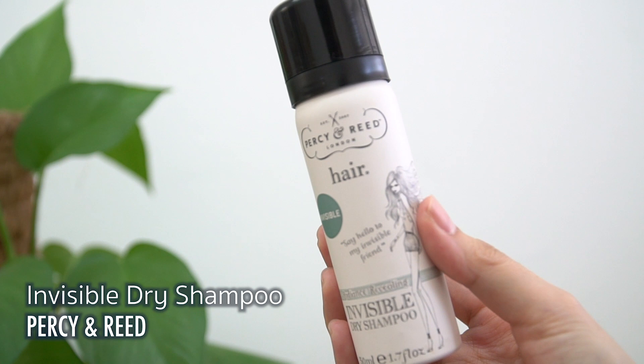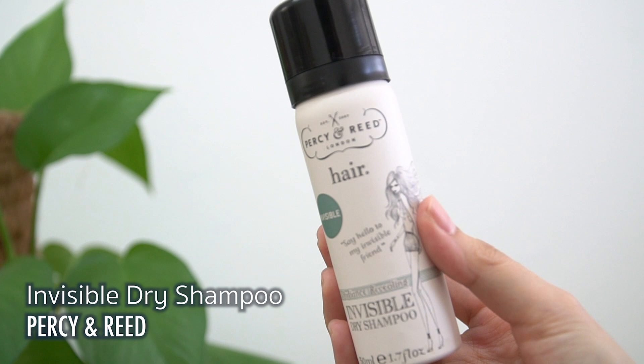This is one of my favourites — I finally discovered there's a travel size version. It's the Percy and Reid dry shampoo. I use the full size ones. There are a few dry shampoos that I like; Percy and Reid is one of them, and Chlorine is another. That's because they don't make my scalp itch and they smell really fresh in a nice way, not artificial.